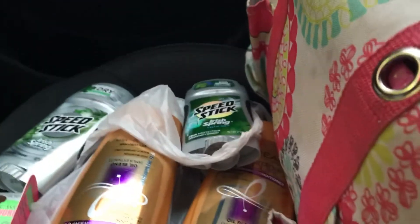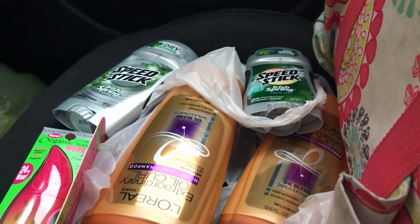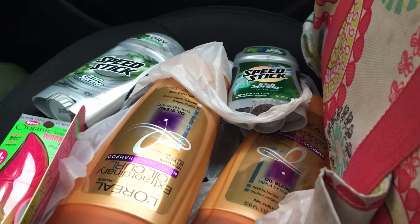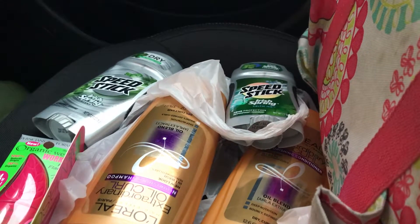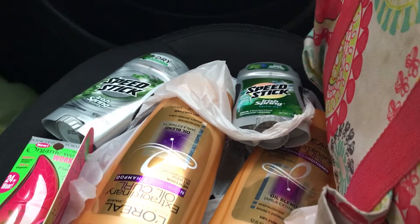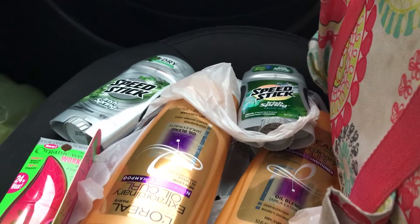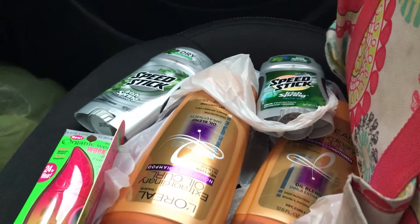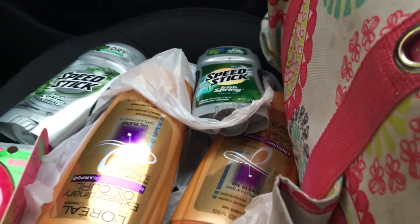I got the Speed Stick deodorant, which did not print the ECB — he had to manually print it. I had a $2 off any two Speed Stick, and I also had a buy one get one free. She took $3.09 off that, so basically that took off $5.09. These were $3.09 for the first one and $5.29 for the second one. It was a total of $8, and I used the $5 coupon and got back my $2.50 — so it was supposed to make them free, but it did not.